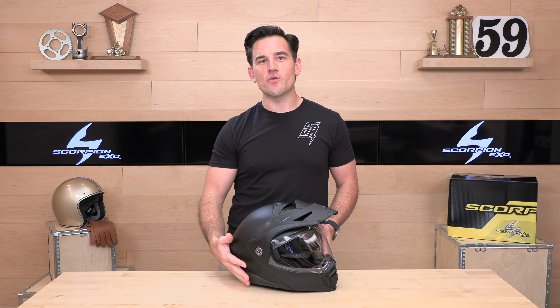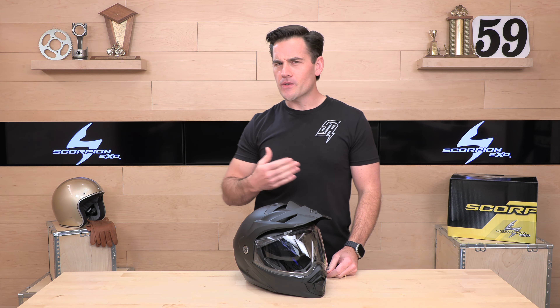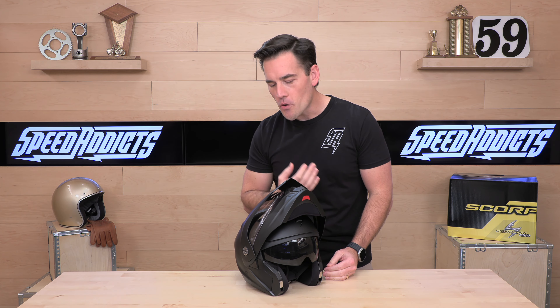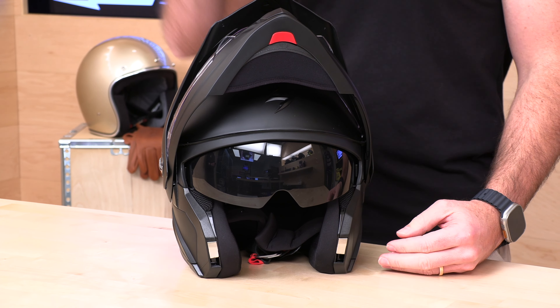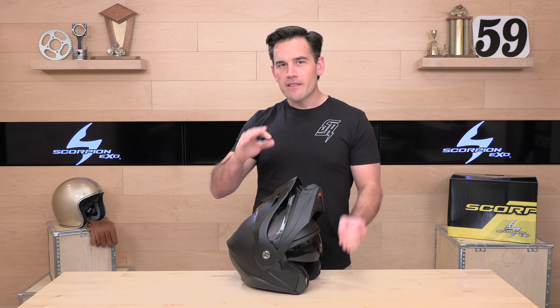Scorpion XO is finally coming out with the replacement for the AT 950 — here she is, this is the 960. The AT 950 was one of their most popular helmets and still is. It's always been one of our top selling adventure helmets because not only is it an ADV helmet, but it's also a modular helmet with a flip-up chin bar. We have the same formula here with the 960, we just get some upgrades. The key thing is you're getting a lot for your money — a modular adventure helmet for right under $300 with a five-year warranty.